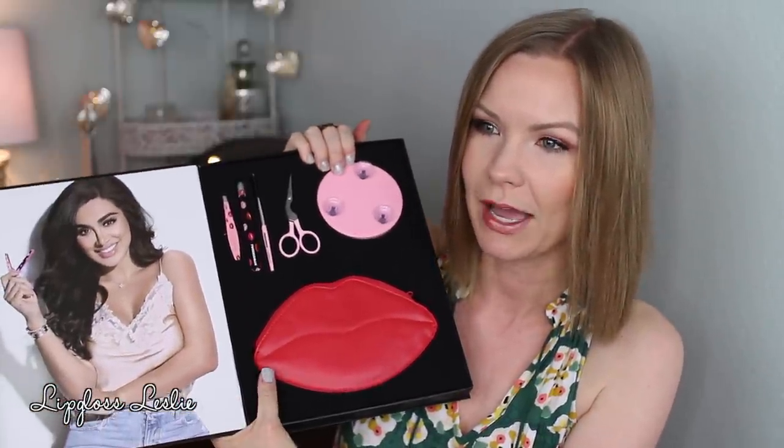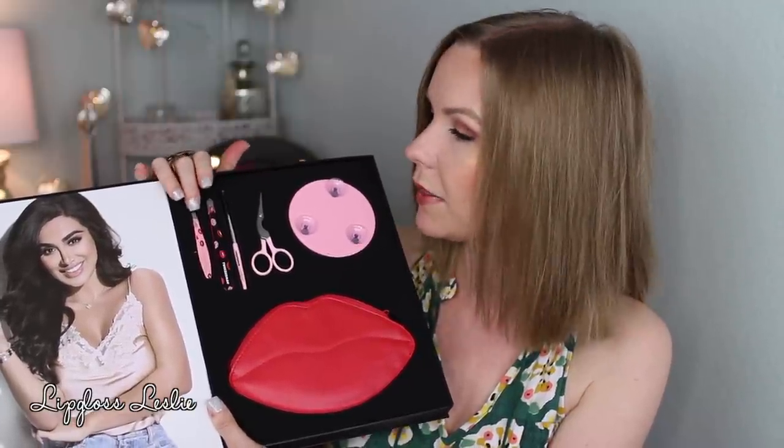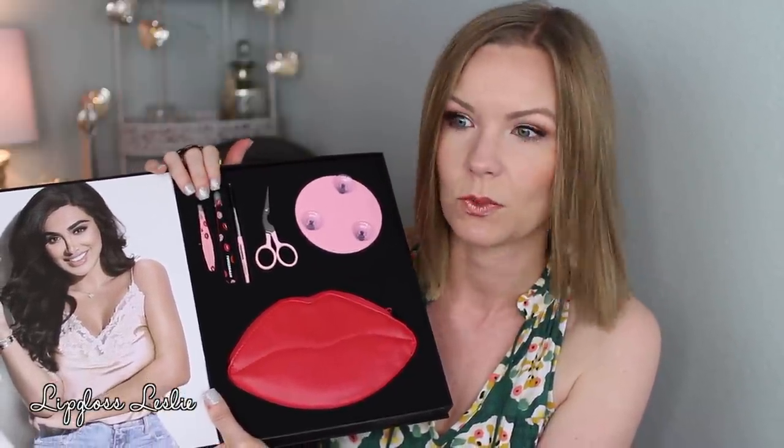Tweezerman has an adorable collection out right now in collaboration with Huda Beauty. You get the bag, a mirror that suction cups to the wall, some little scissors, a little spoolie, and then some tweezers - Tweezerman tweezers work really well. So adorable packaging and design. Love Tweezerman products - they're such nice tools that just get the job done.